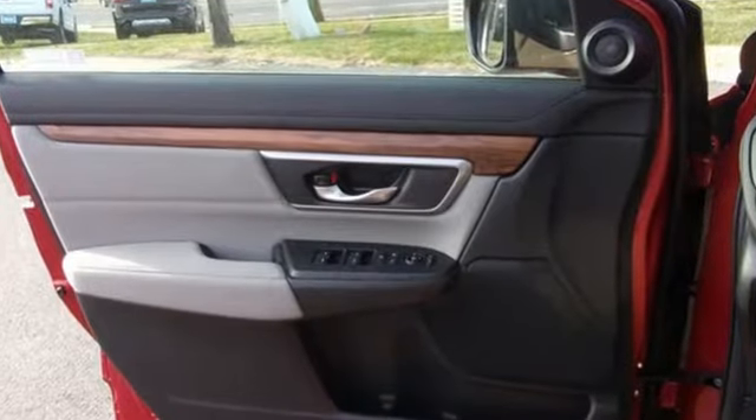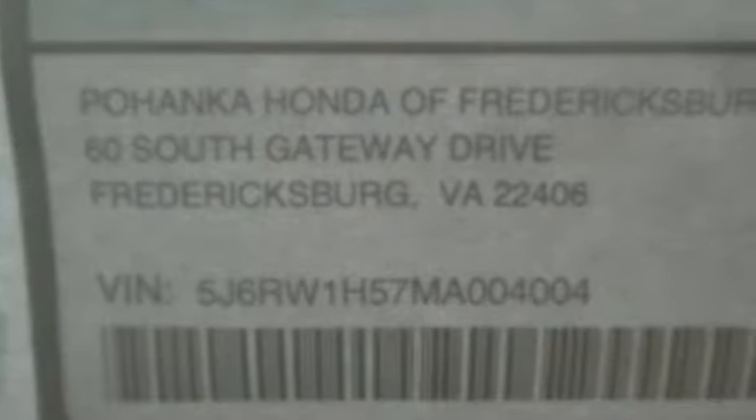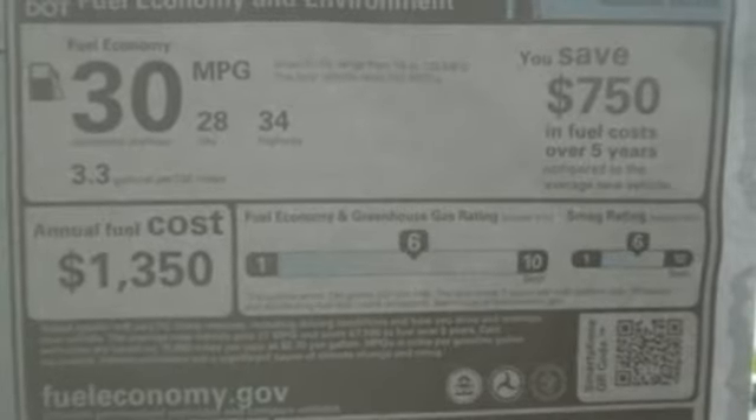Features include an intercooled turbo inline 4-cylinder engine, dual zone climate control, external memory control, digital instrument gauges, and front heated bucket seats.